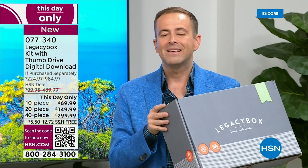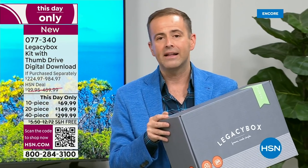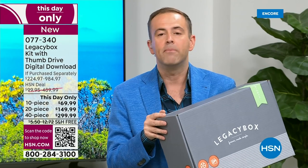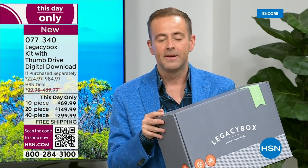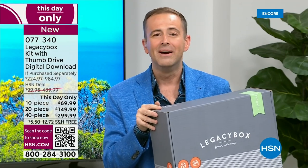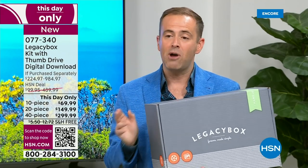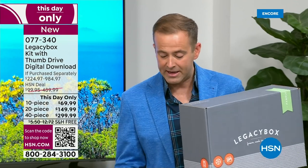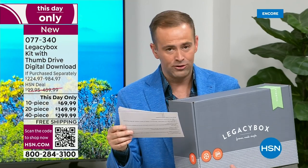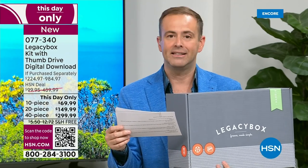Is it safe? Absolutely — it's safer in their hands than sitting in the attic gathering dust. For anyone not great with technology, let Legacy Box take care of it. The most popular choice right now is the 20-piece at $149 — compared to $499 on Legacy Box's website. The 40-piece is getting limited and selling faster than anticipated. We are triple the number we anticipated. If you want the 40-piece, this is an urgent call to action — it's the lowest price ever, up to 70% off.